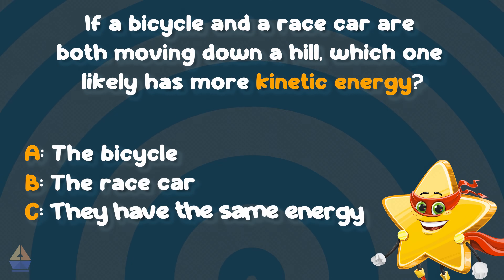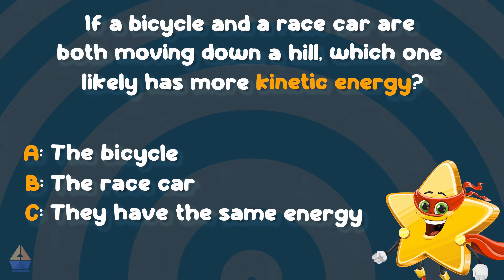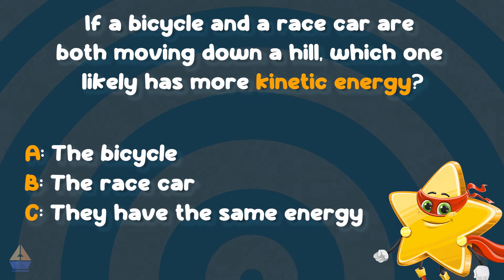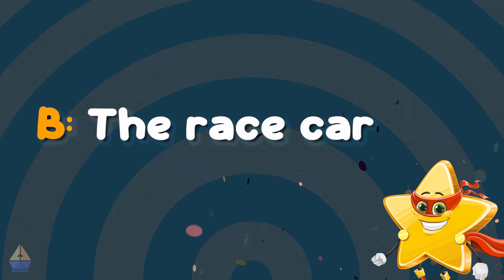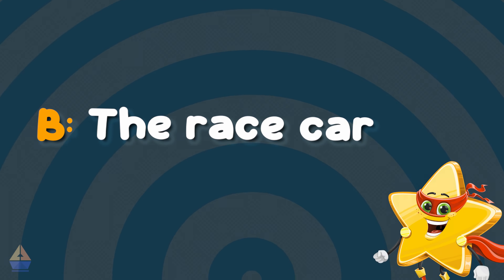A. The bicycle. B. The race car. Or C. They have the same energy. Think for a moment. Got your answer? If you said B, the race car, you're absolutely right. The race car is much heavier and moves much faster, so it has more kinetic energy.